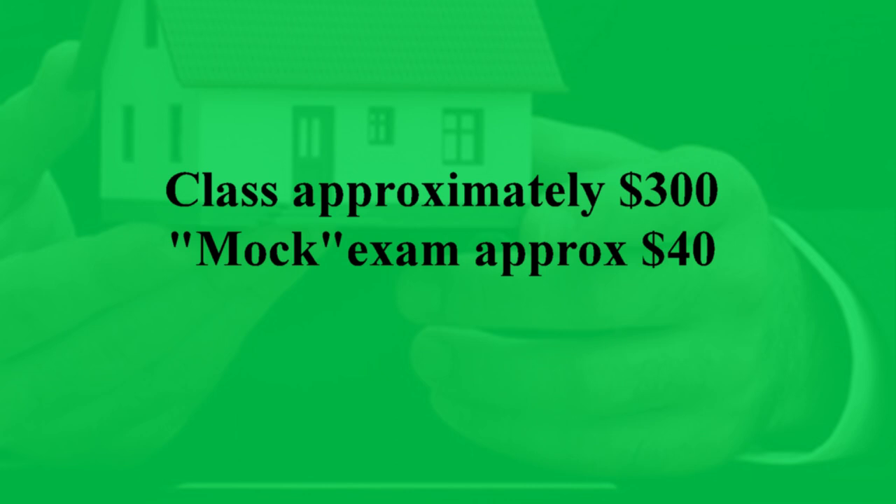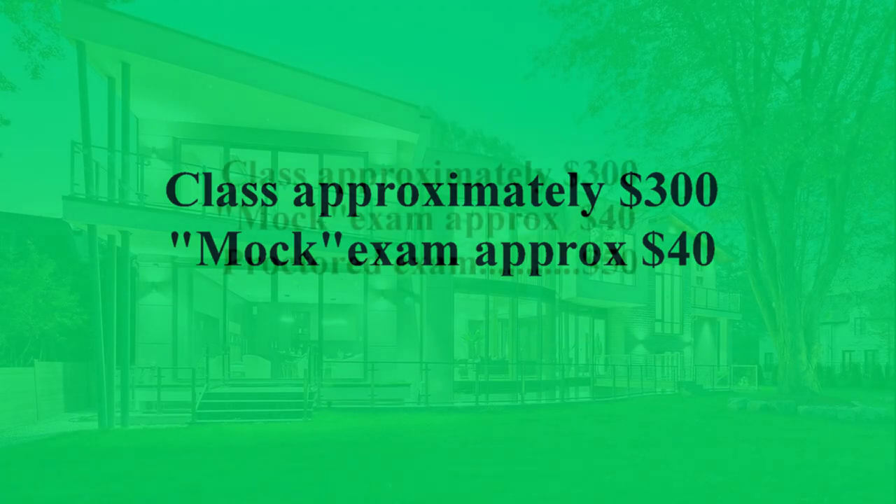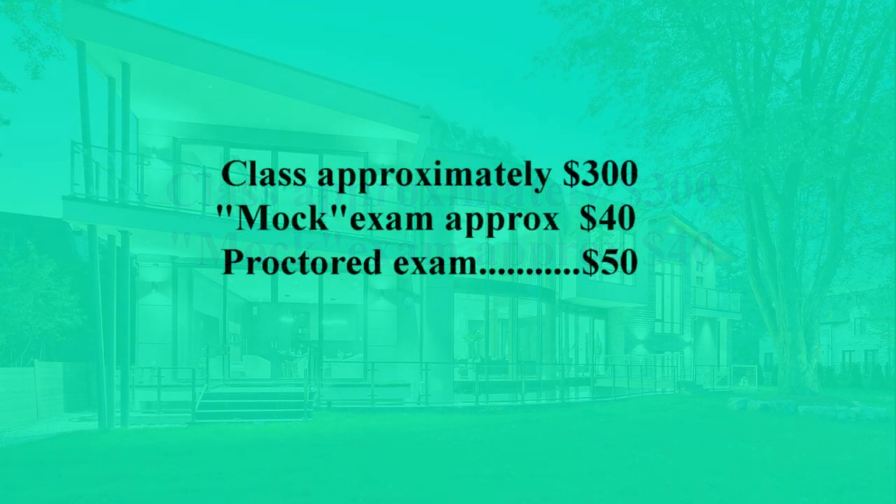Then you have to take the actual exam, which is state-sponsored through the Maryland Real Estate Commission and the PSI group. That's about $44 — I'll round it up to $50. So now you're at $390. We're going to keep that $390 separate for now.